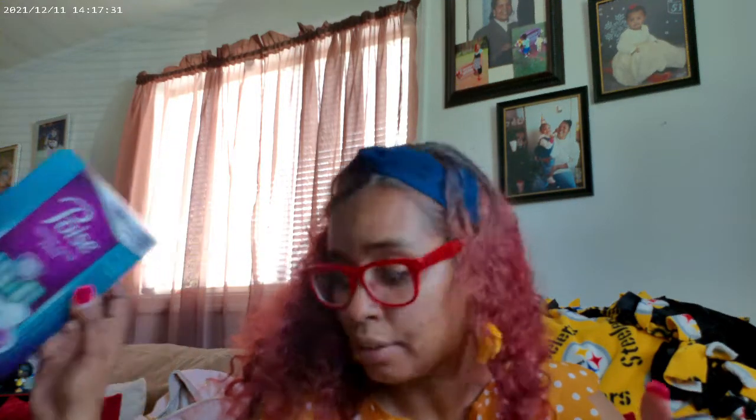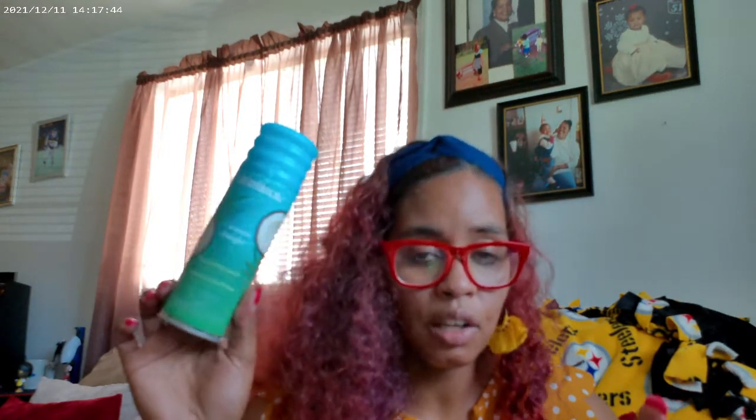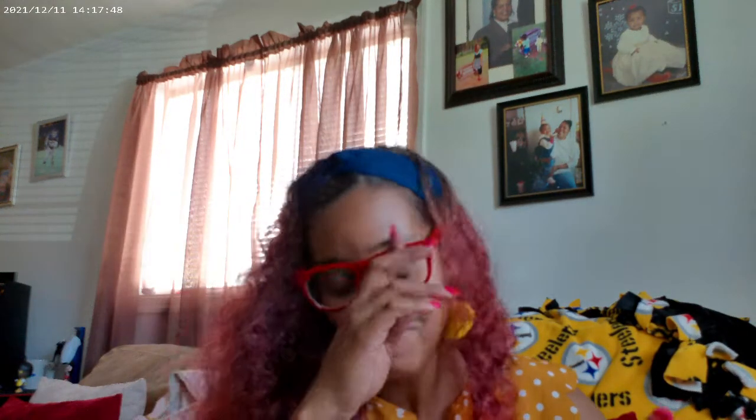The Poise pads were $5.29 and I got $4 off, so they came to $1.29. Last but not least, the shaving gel was $2.99 with a dollar off, so I only paid $1.99 for the shaving cream.